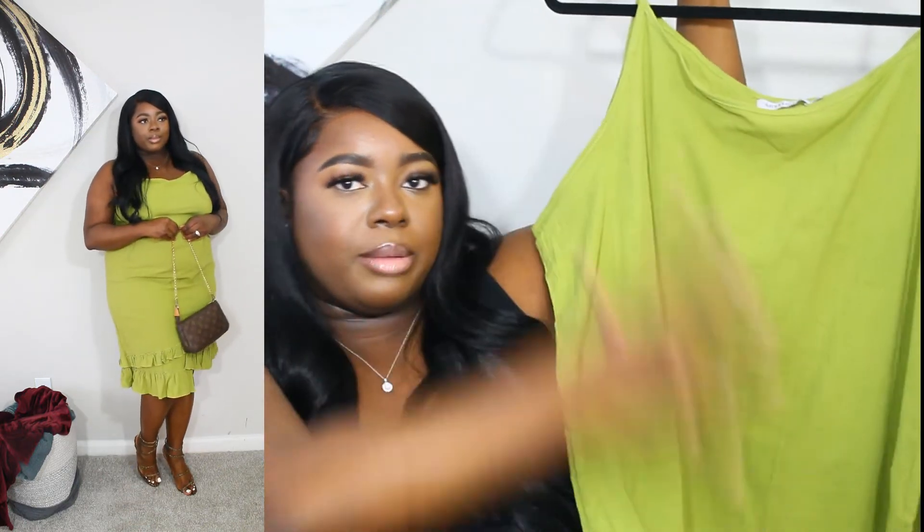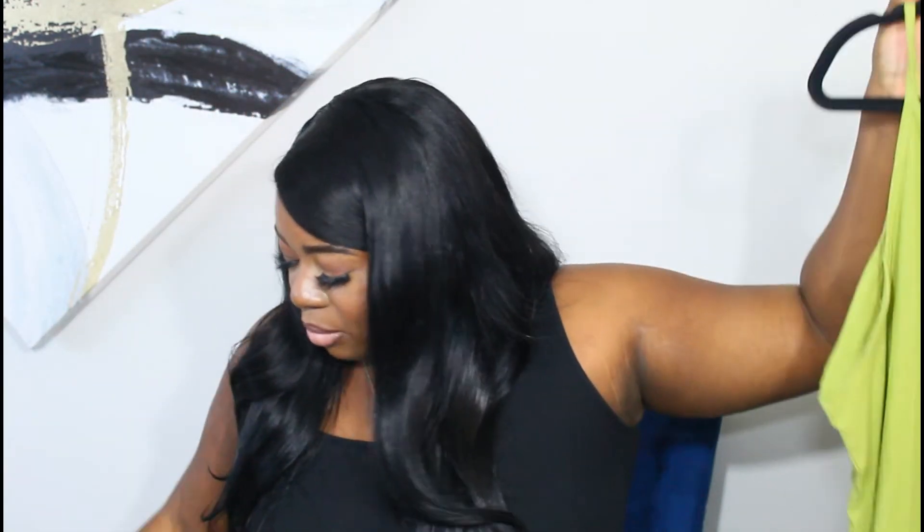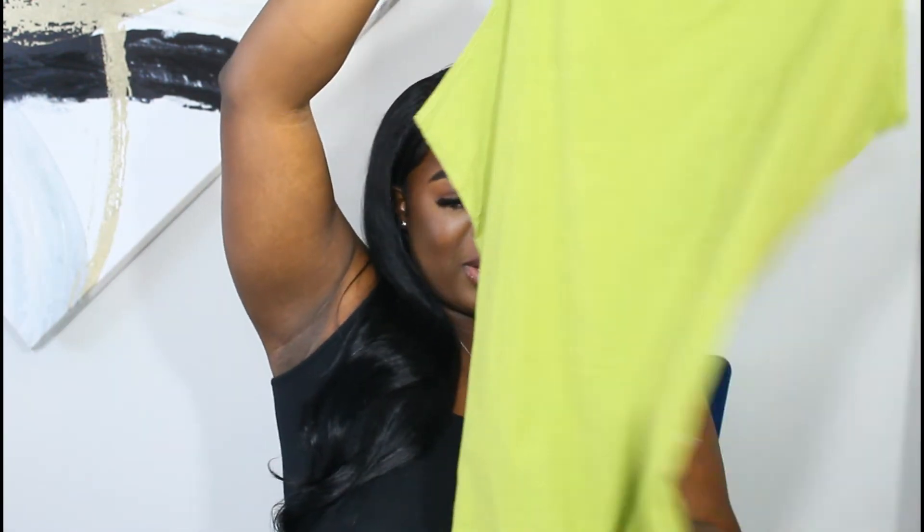Second to last is this bright green dress — same straight body form as the other one. Because I'm curvy it sits on top of my butt, so I might just get it altered because I really thought it would flare down, but I loved it nonetheless. I see myself wearing it with those shoes for a light brunch, a date night, a Miami night, a beach night — whatever I'm feeling. My favorite part was the material because it's very light at the bottom. I really want to implement more color into my closet — we gotta retire the black!